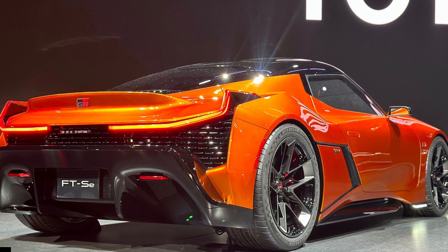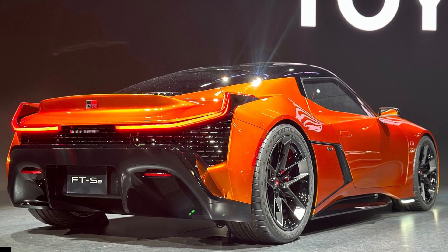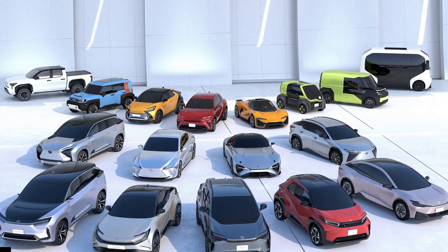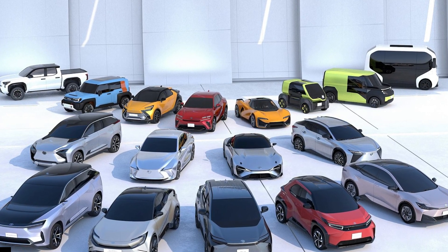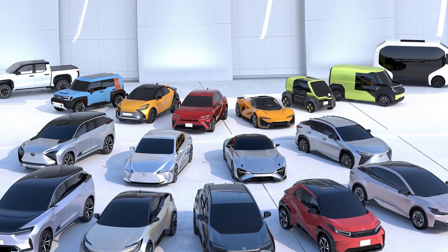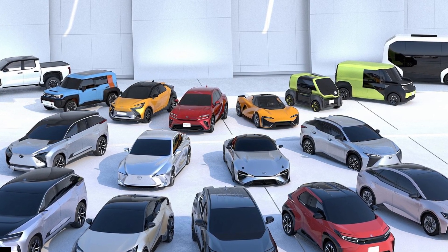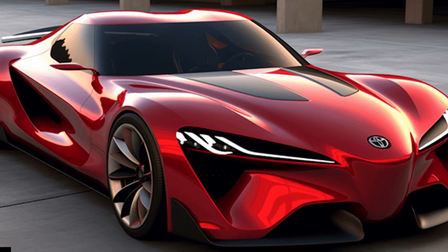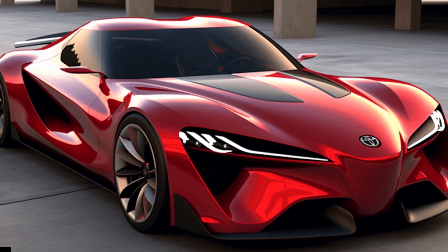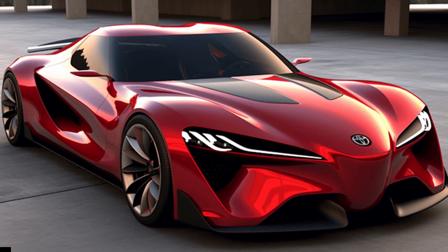According to GR — Gazoo Racing — manager Masahito Watanabe, Toyota is looking into creating a sound that matches the driving experience of performance EVs. 'We've been making a lot of prototypes of battery EVs, and we have found that sound has a huge impact on that fun-to-drive feeling. This is something that we tangibly felt in our development. We're still working on and developing a sound that gives you that uplifting feeling that matches with the dynamics of the car.'